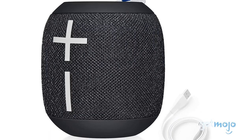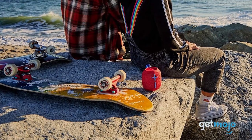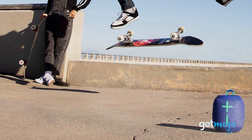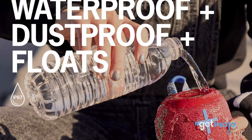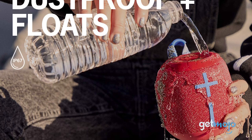This go-anywhere Wonderboom 2 model offers excellent, bassy sound quality, is available in numerous colors, features a carabiner-like loop, and is, of course, waterproof. It even floats, so you can have your tunes floating around you when you take a bath.